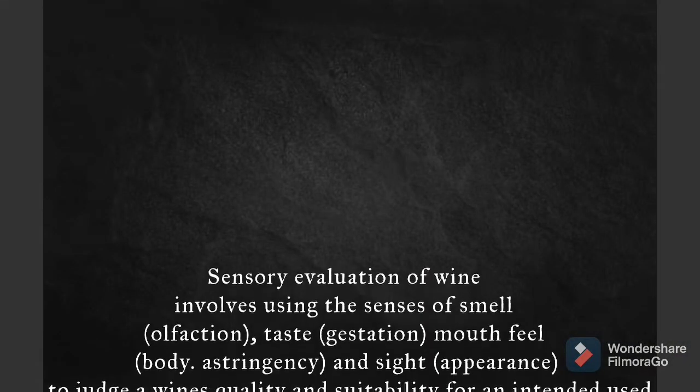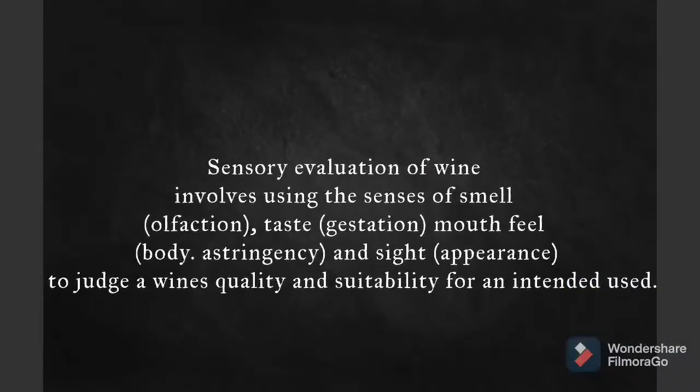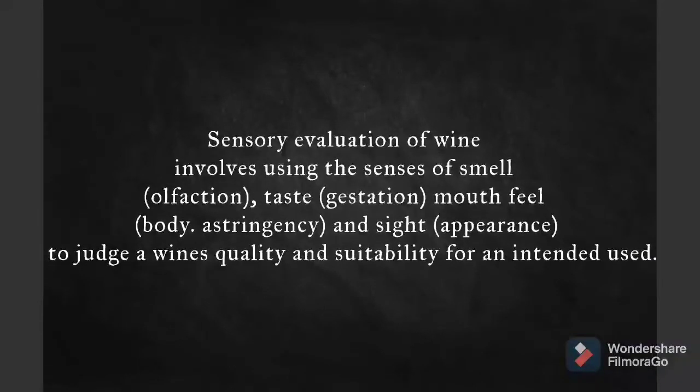Hi everyone, today we're going to do the correct application of sensory evaluation. Sensory evaluation of wine involves using the sense of smell, taste, mouthfeel, and sight to judge a wine's quality and suitability for its intended use.